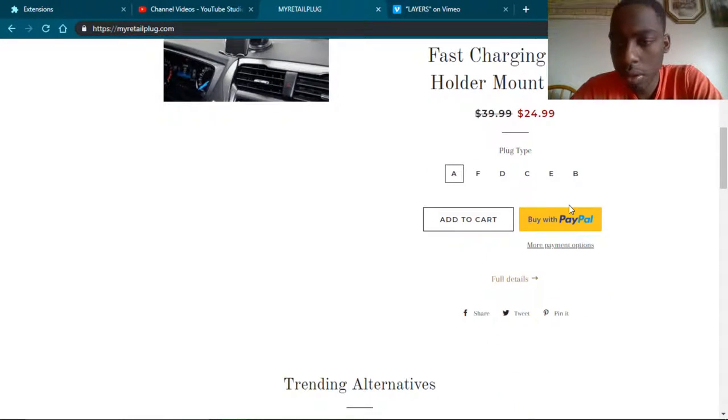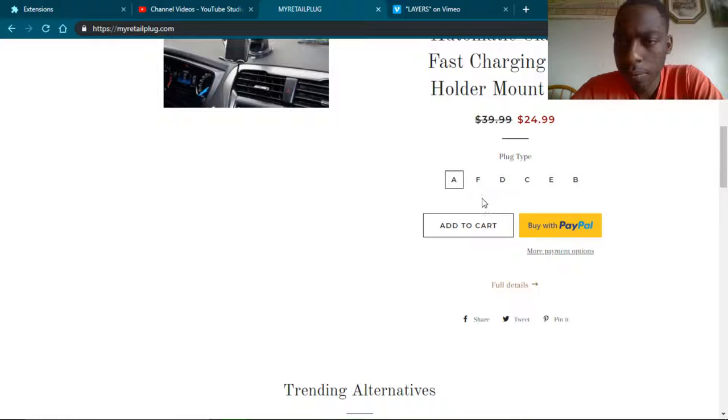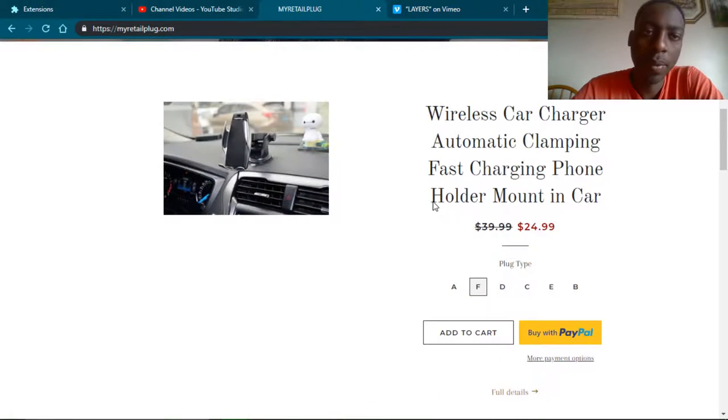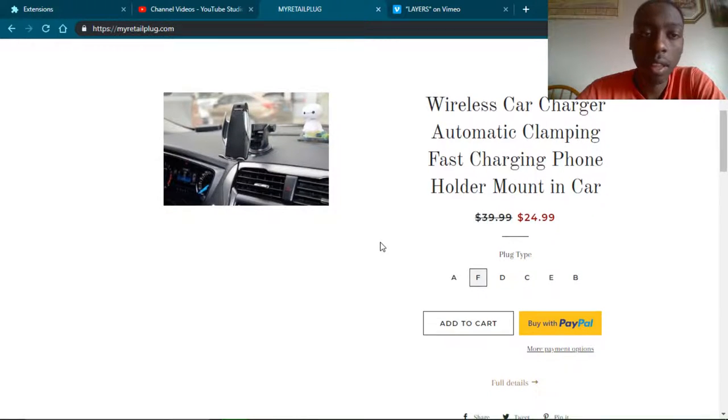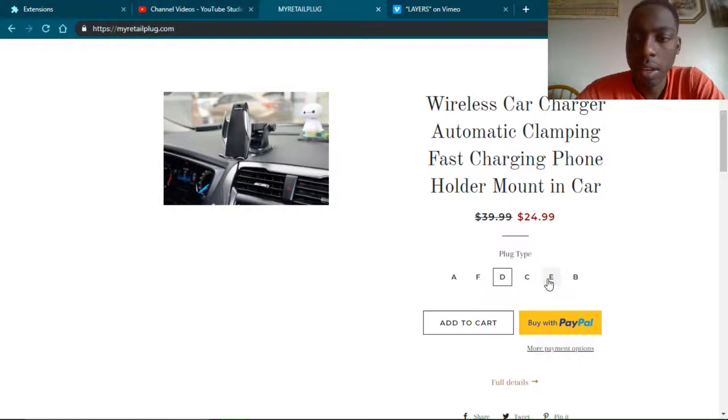There's no description. Maybe if I searched it up from Google and came across this website, I'd be more likely to buy it. But right now, this isn't very good. And the plug type doesn't seem like it's working, so this hasn't really been mapped out.